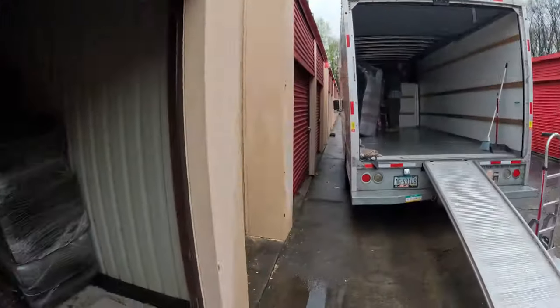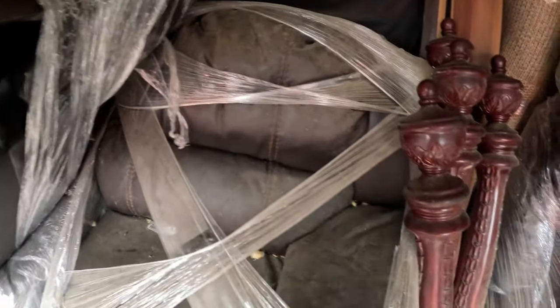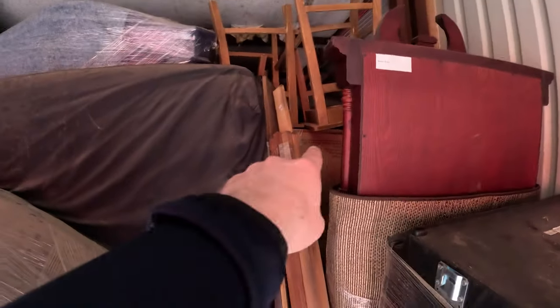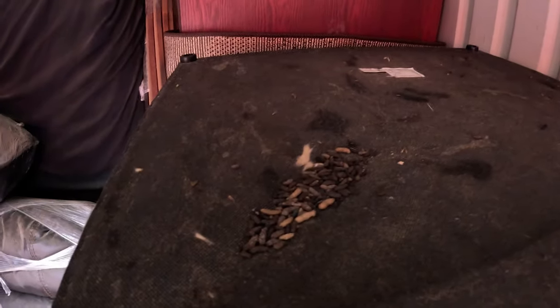All right, we moved a few things out and as you can see it looks like a pretty nice living room set — it's just really dirty on the part that's exposed, so hopefully we can clean this up. Now I can see a little bit back there, and I do see a box right there, so there's at least a box. That's kind of nasty though — there's a whole bunch of rat droppings right there.